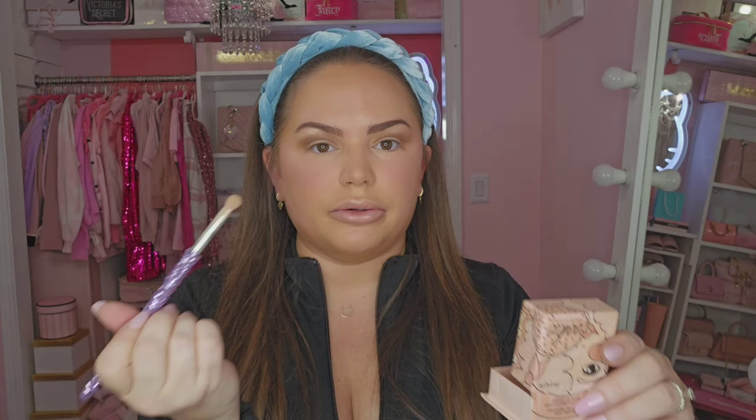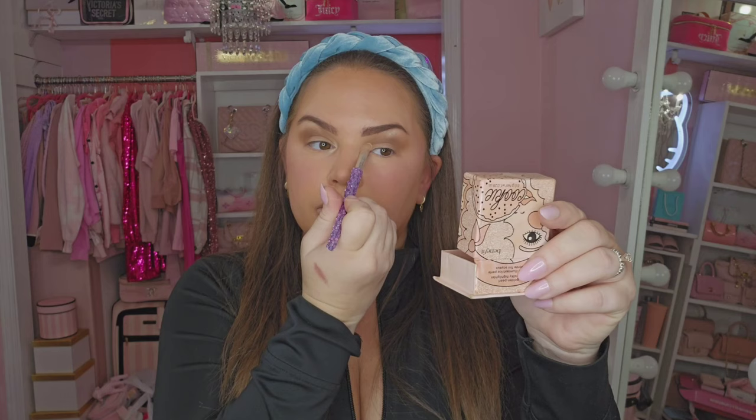I'm going to take this Benefit Cookie highlighter and use it to highlight up here — I always gotta have a brow bone highlight. I'm going to do a little bit in the inner corner too. I did not get enough sleep last night and it kind of shows. I've had a long week. This time change has had me messed up — anybody else? It just messes me all up. Probably got some bags under my eyes.